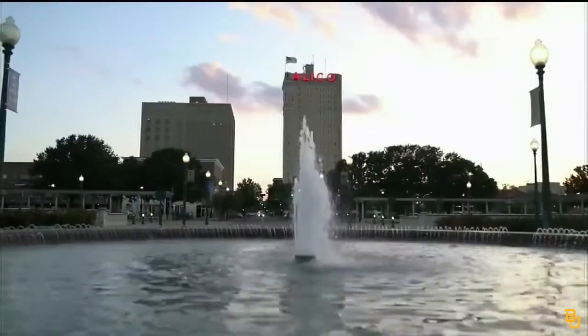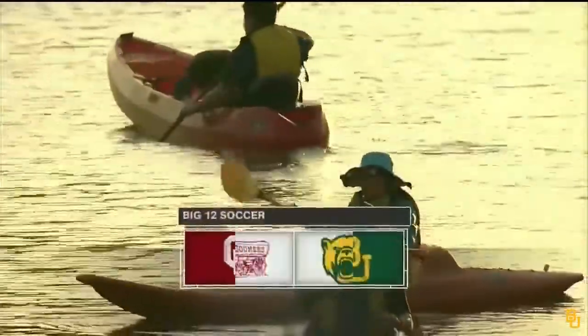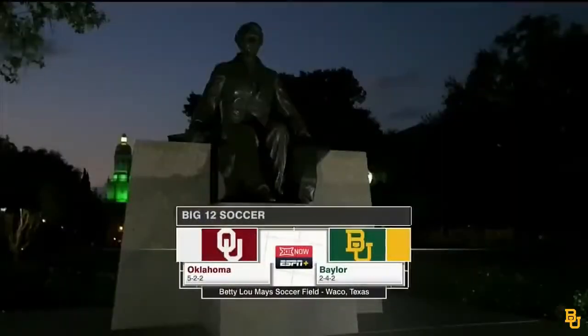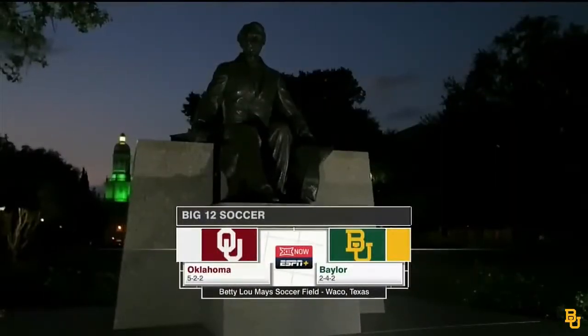You're watching Big 12 Now on ESPN Plus. Tonight, Waco, Texas — the Big 12 conference opener for the visiting Sooners of Oklahoma and the home squad, Baylor Bears.